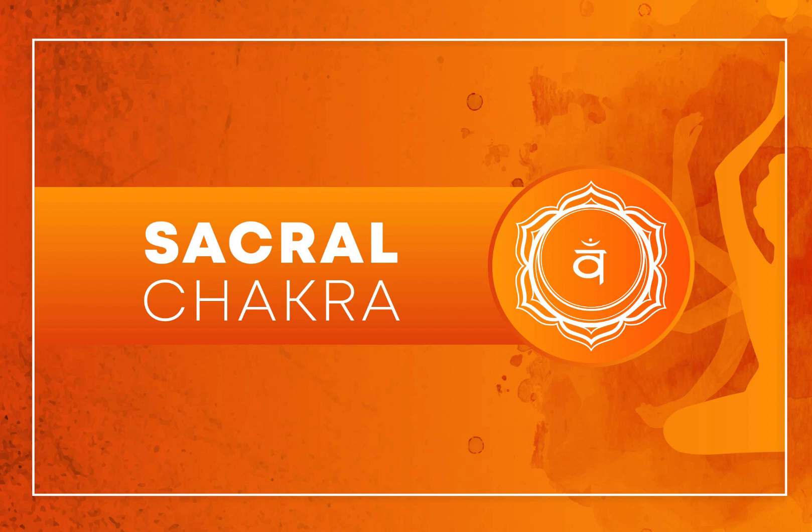Sacral Chakra Crystals: Crystals like Carnelian, Orange Calcite, and Moonstone are associated with the Sacral Chakra. You can place these crystals on or near your Sacral Chakra during meditation to help balance its energy.